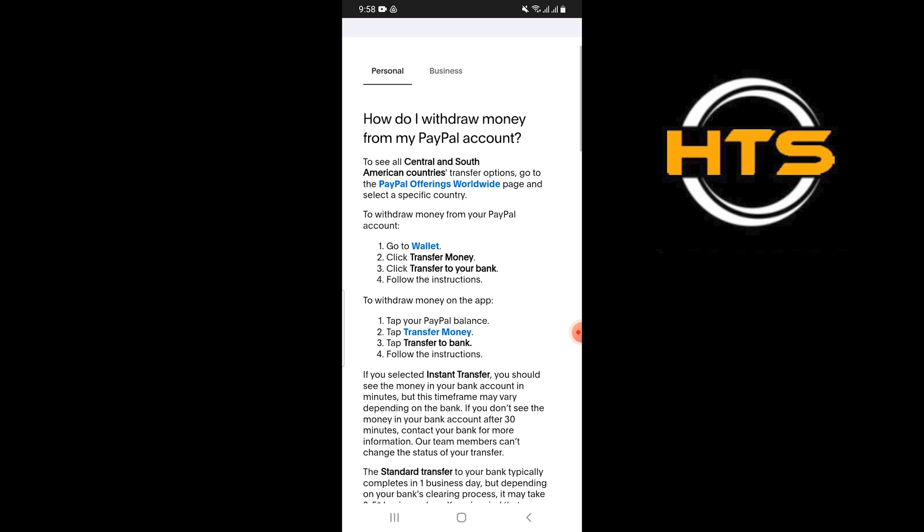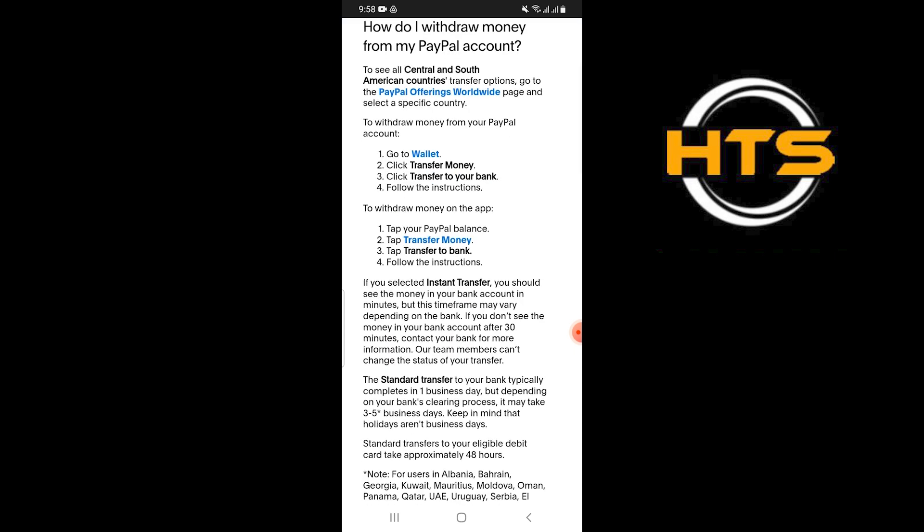Their team members can change the status of your transfer. The standard transfer to your bank is completed in one business day, but depending on your bank's clearing process, it may take three to five business days.